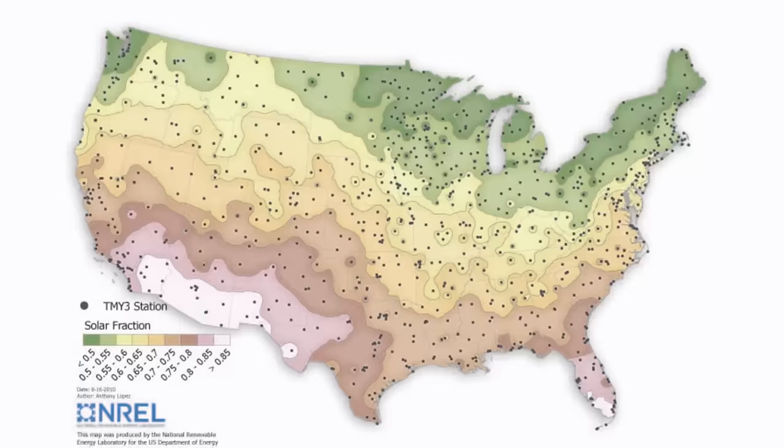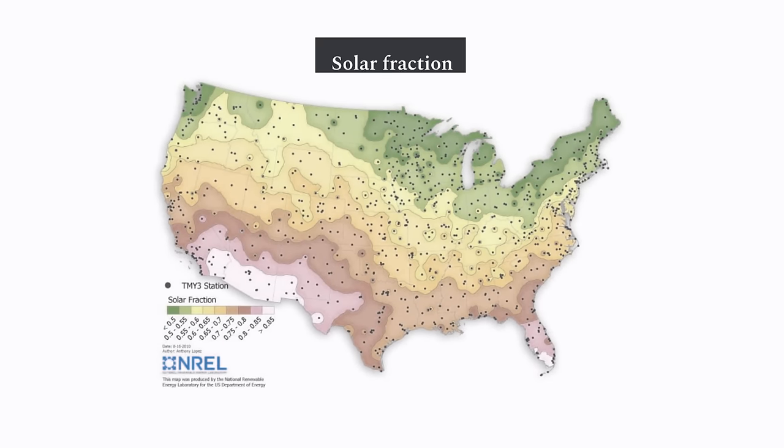But what about nighttime or a cloudy day? The tank is insulated, so even at night you can get hot water. And if it's cloudy for more than a couple of days, most solar water heaters have a backup heat source. This is a map of the solar fraction in different parts of America — the fraction of water that can be heated by the sun each year. Even in northern parts of the country, solar water heaters can heat about half a home's water. In the south, they can heat 80 to 90 percent of it.